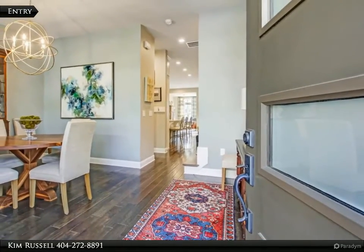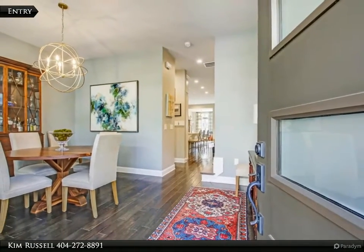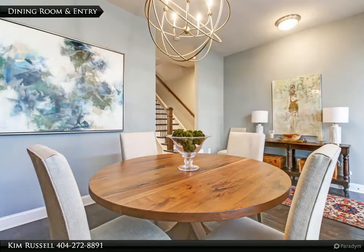Upon entering the home you will see the separate dining room with large windows overlooking the lush front yard. The dining room is quite spacious and can accommodate a large table.